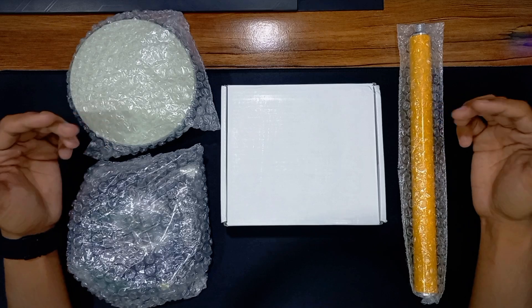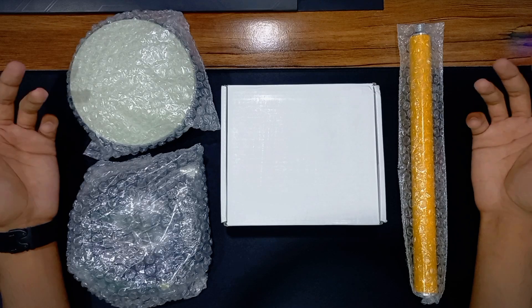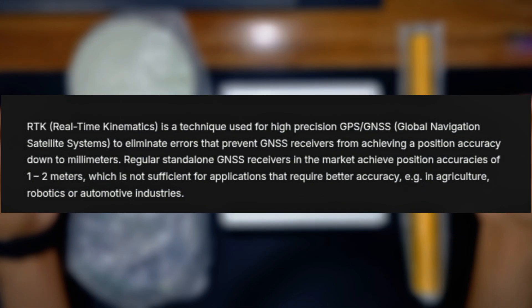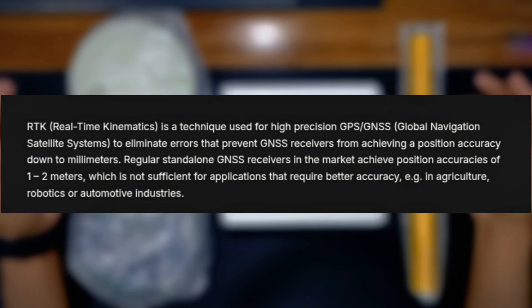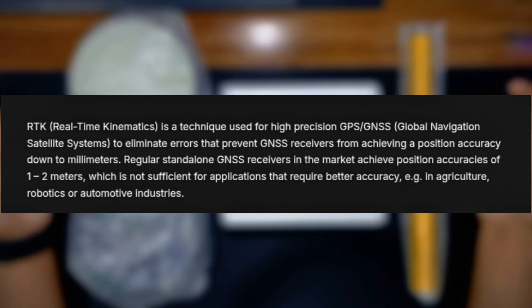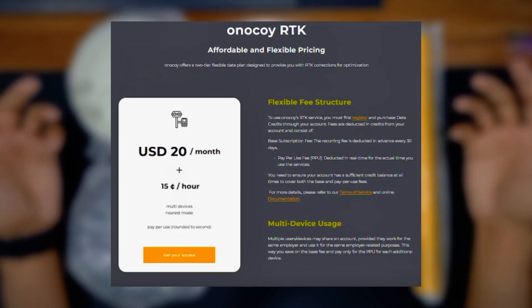With these devices, users can provide RTK data to the network and in return they will get crypto token rewards. So what is RTK? RTK means Real-Time Kinematics. This is a technique used for high-precision GPS or GNSS to eliminate errors that prevent GNSS receivers from achieving position accuracy down to two millimeters. Regular standalone GNSS receivers in the market achieve position accuracy of one to two meters, which is not sufficient for applications that require better accuracy — for example, in agriculture, robotics, or automotive industries. The good thing is the Onokwai project also offers an RTK data subscription, so users can buy RTK data subscriptions with their earned Onokwai tokens.